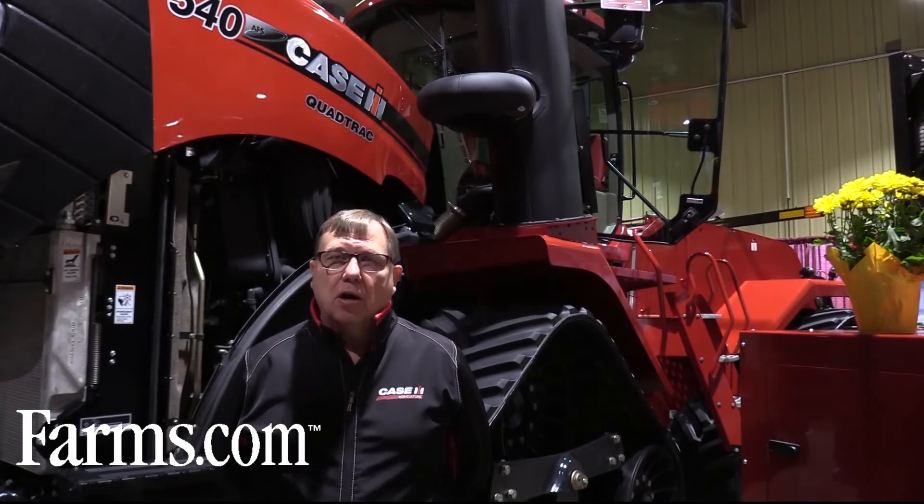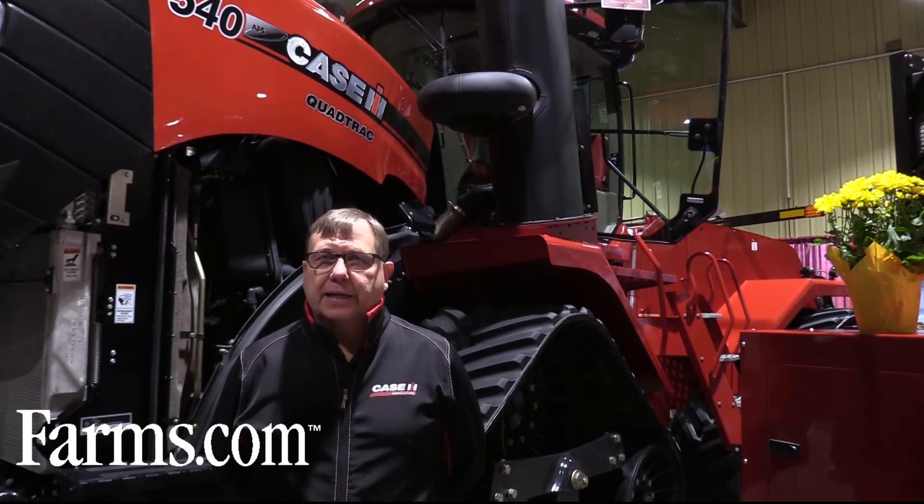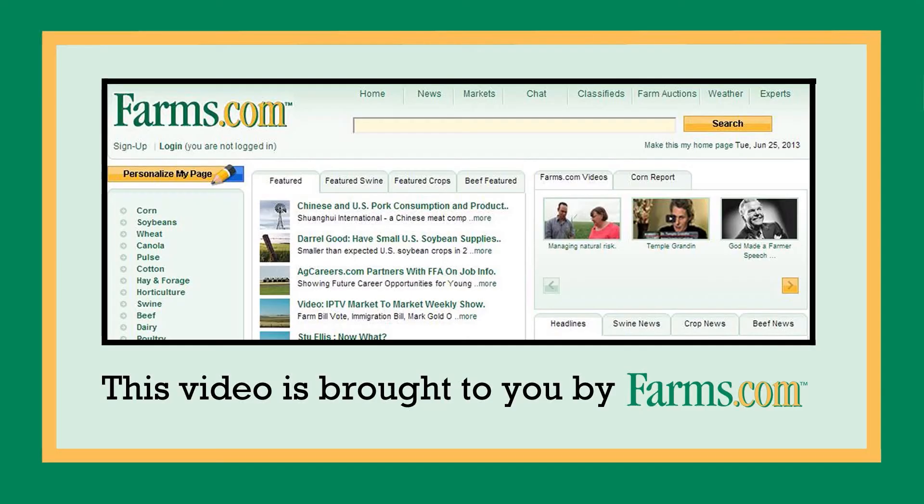See your local KCIH dealer or go to kcih.com under Steiger tractors. This video is brought to you by farms.com.